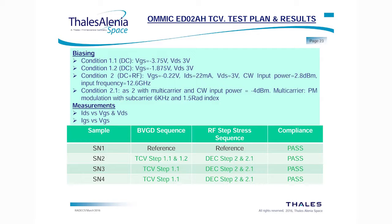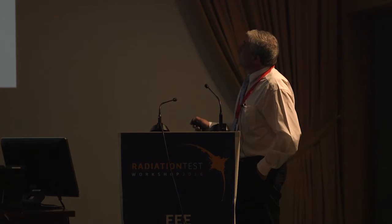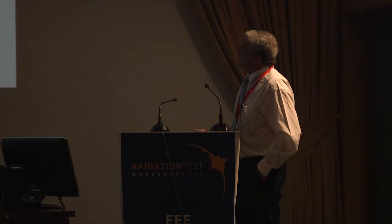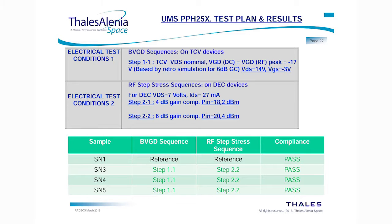For the OMMIC EDO2AH technology, we used a TCB. For the RF conditions, we applied an input power of 2.8 dBm, and for condition 2.1 we used a multi-carrier signal with a modulation subcarrier of 6 kHz and a modulation index of 1.5. All devices passed both DC and DC plus RF steps 2 and 2.1. Comparison before and after shows no degradation. The conclusion is the same — not sensitive.